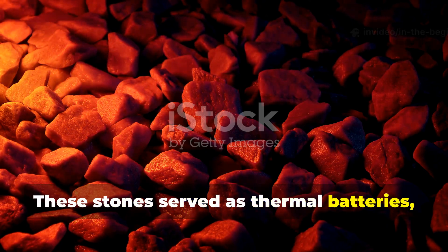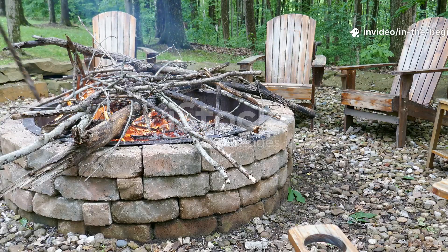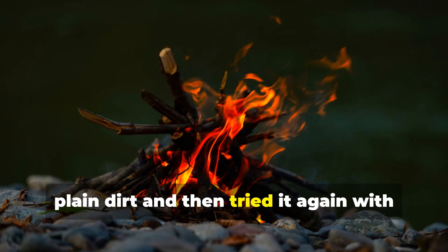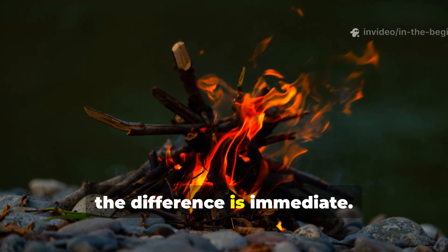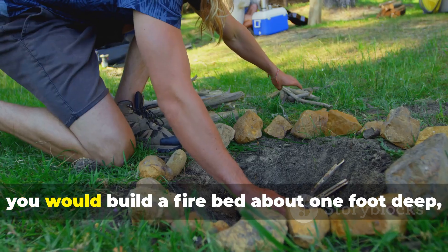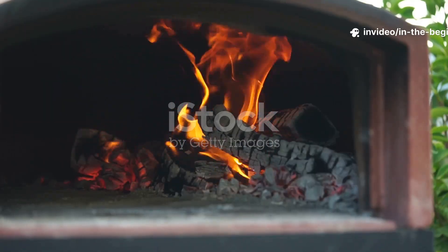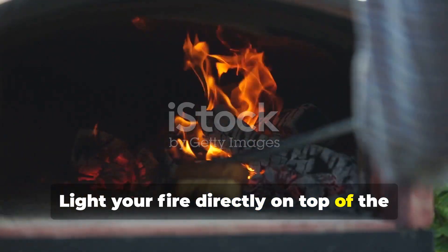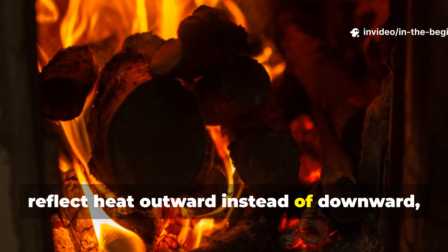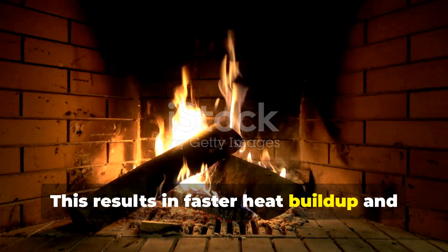These stones served as thermal batteries, absorbing heat while the fire burned and releasing that heat slowly once the flames died down. You can apply the same principle today. If you've ever built an outdoor fire on plain dirt and then tried it again with heavy stones forming the base, the difference is immediate — the stone set-up radiates warmth long after the fire collapses. To recreate the Viking method, build a firebed about one foot deep, line it with dense rocks and place flat stones around the perimeter. Light your fire directly on top of the stone bed, not above loose soil. As the stones heat, they stabilise the fire, reflect heat outward instead of downward and create a more controlled burn, resulting in faster heat build-up and better retention.